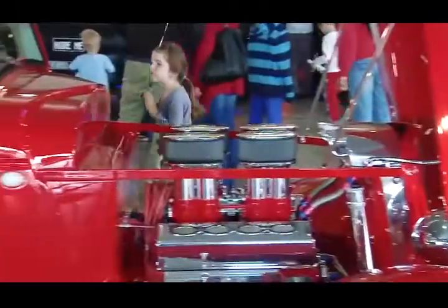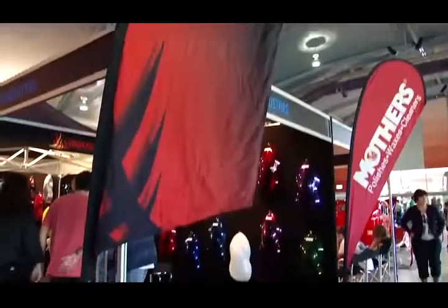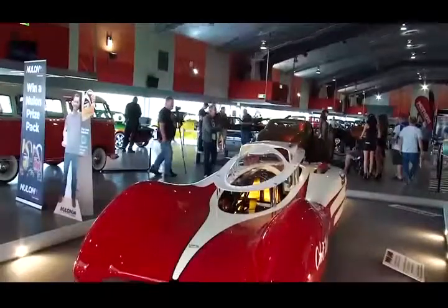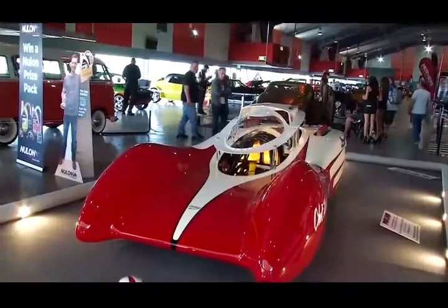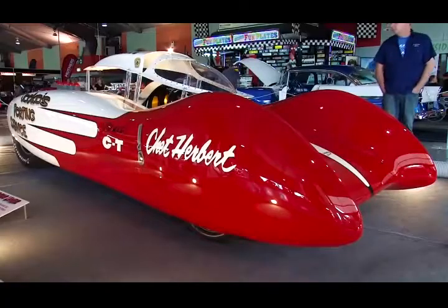This show has brought back what hot rodding is all about — it's about the soul of the car, the people, the passion they've got for their car. And as one of the centrepieces, the Streamliner, its ageless lines looking fantastic.